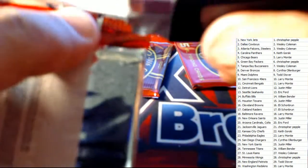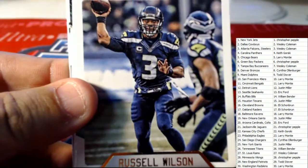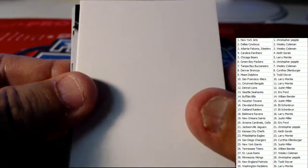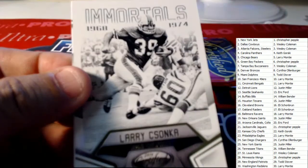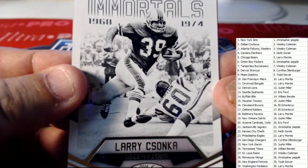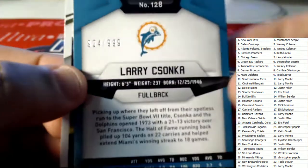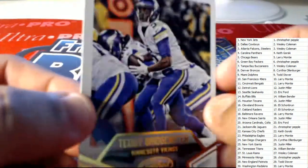All right guys, you got Frank Gore there for the Colts. Next up, you got Russell Wilson there for the Seattle Seahawks. Sunday Certified there with the Eddie Lacy. Got another Immortals card here — Miami Dolphins. Todd S, this one coming out to you: Larry Csonka, 924 of 999. And last one out of that pack, got Teddy Bridgewater there.